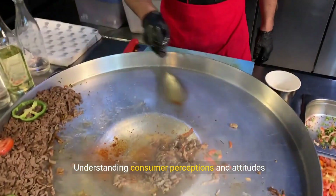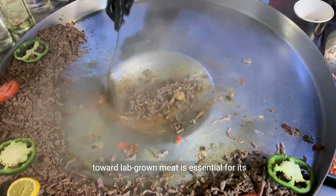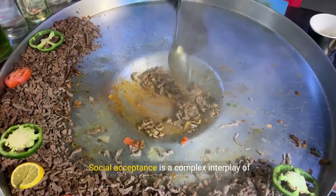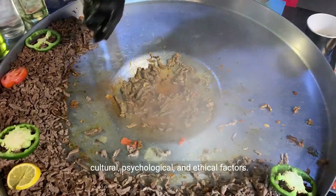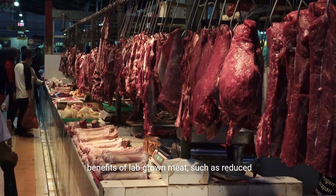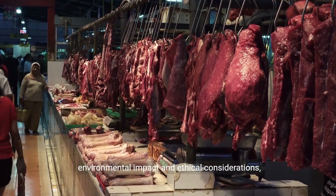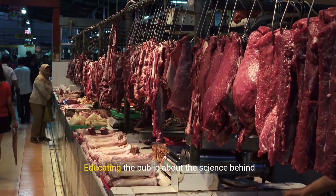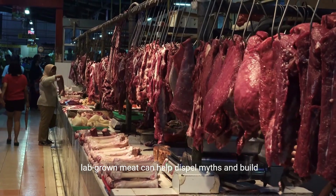Understanding consumer perceptions and attitudes toward lab-grown meat is essential for its successful integration into our diets. Social acceptance is a complex interplay of cultural, psychological, and ethical factors. Cultural norms, personal beliefs, and the perceived benefits of lab-grown meat, such as reduced environmental impact and ethical considerations, all play a role. Educating the public about the science behind lab-grown meat can help dispel myths and build trust.